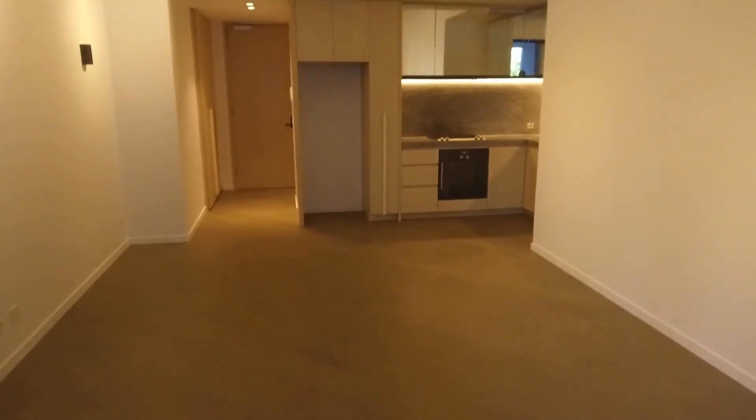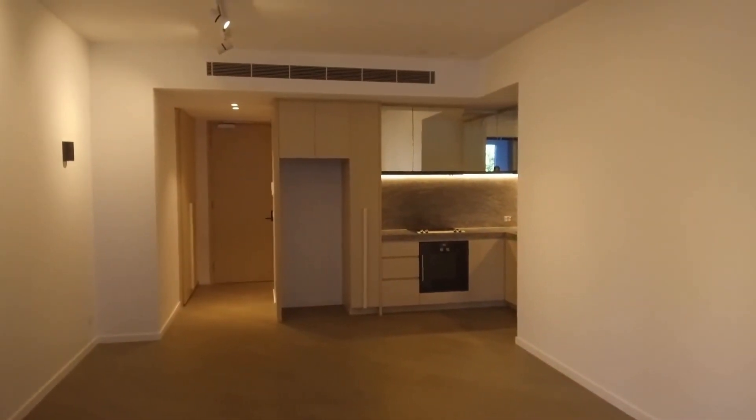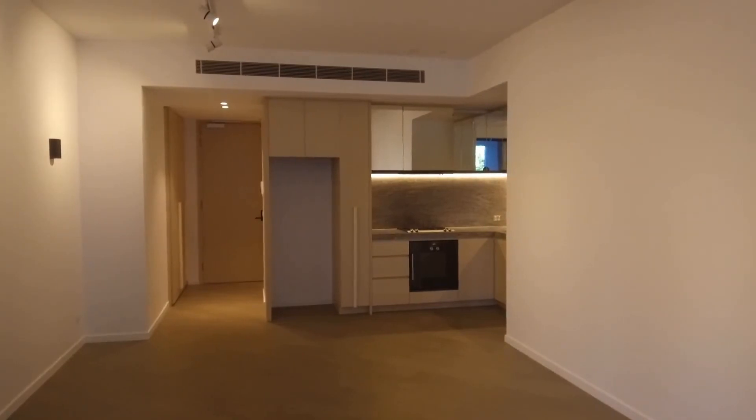That's the end of the marketing video for this apartment. If you're interested, please click and book an inspection to arrange a private inspection with us. Thank you.